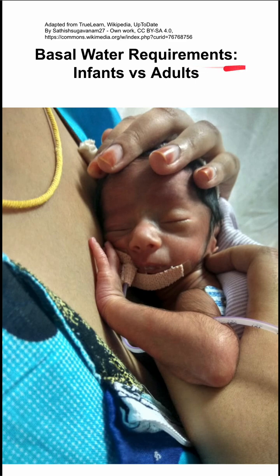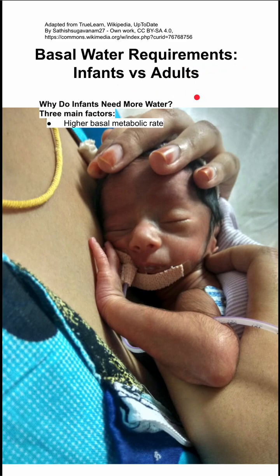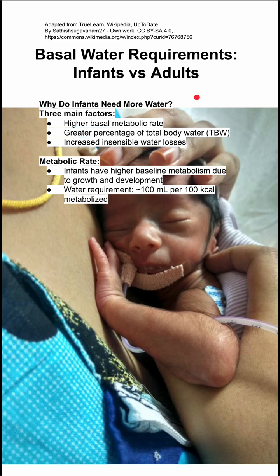This is a comparison of basal water requirements in infants versus adults. In general, infants need more water than adults, and there are three main reasons as to why. It relates to their higher basal metabolic rate, their greater percentage of total body water, and increased insensible water losses.